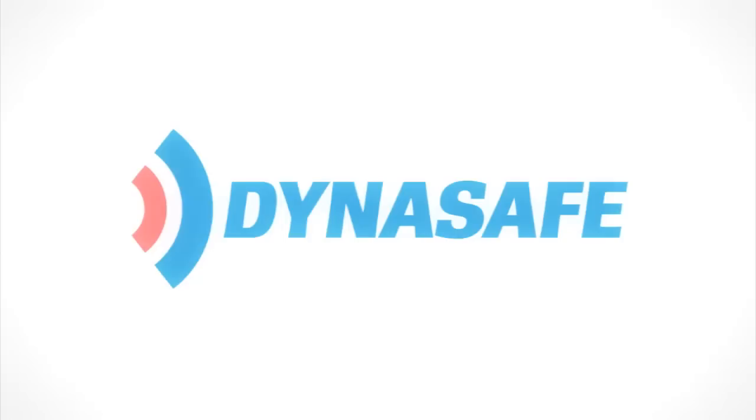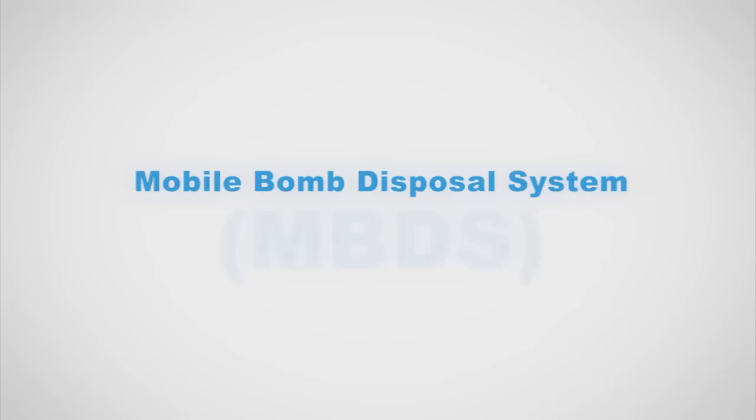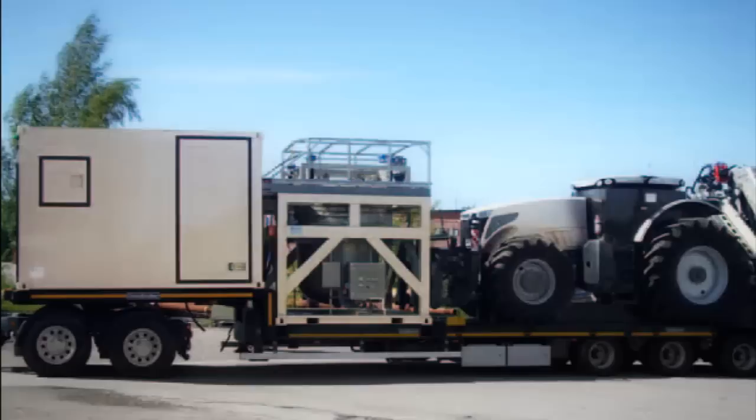DynaSafe, the leading global supplier in explosive containment equipment, has developed a solution for these threats called the Mobile Bomb Disposal System. The MBDS is an integrated solution that combines the safe removal, containment and transport of objects that are explosive or are suspected of being explosive.